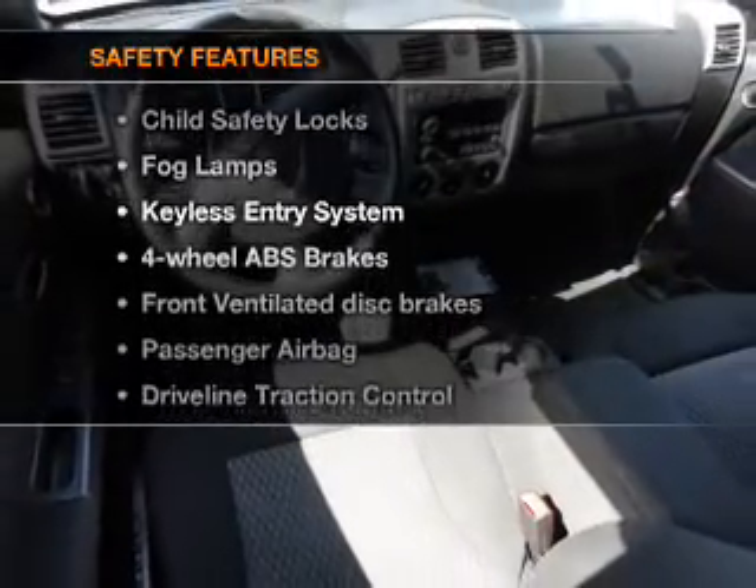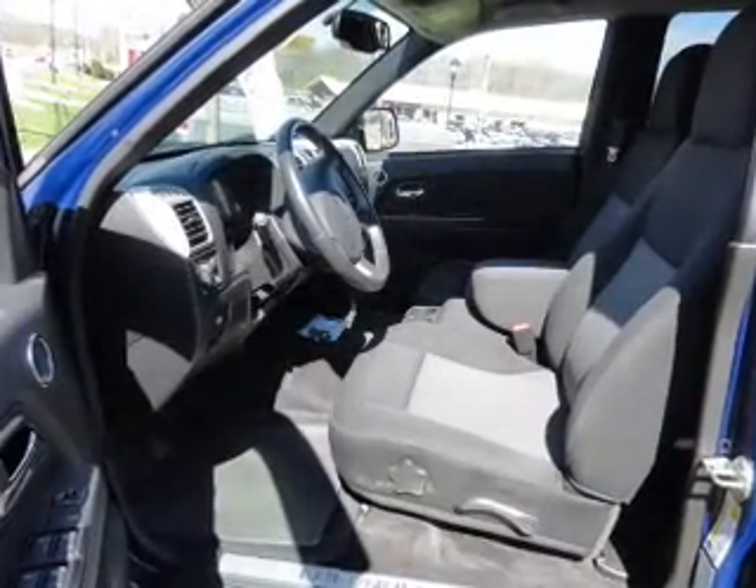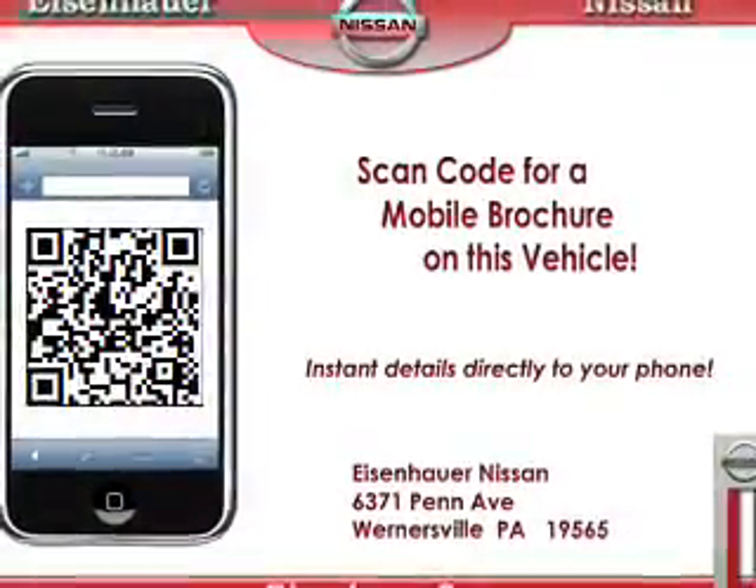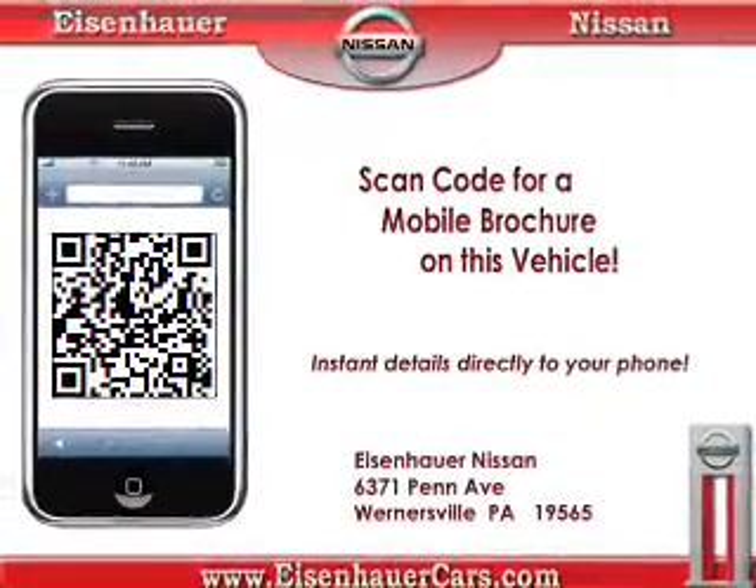And for your peace of mind, the following safety equipment is included: front ventilated disc brakes, passenger airbag, traction control, stability control, daytime running lights, low tire pressure warning, and independent suspension.